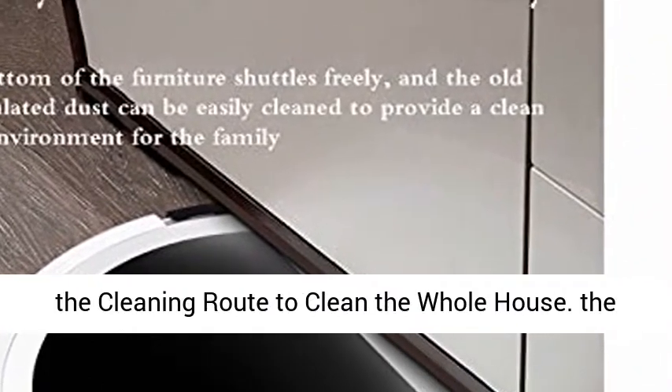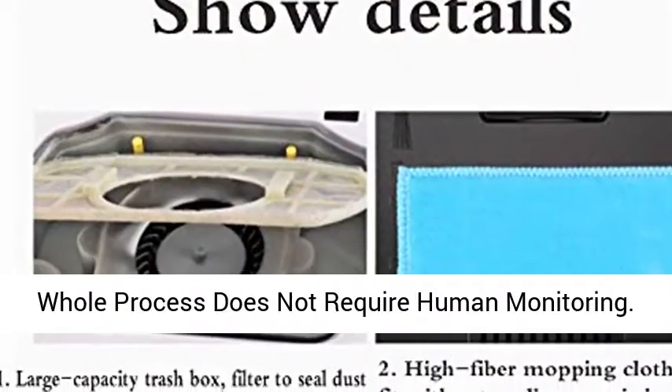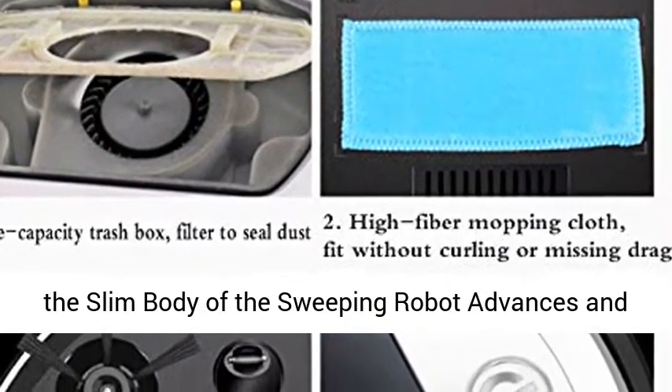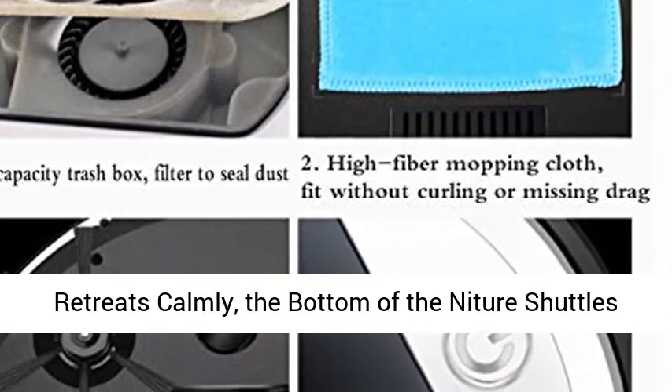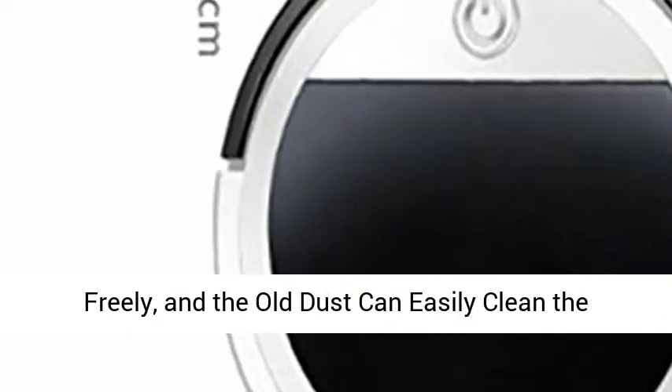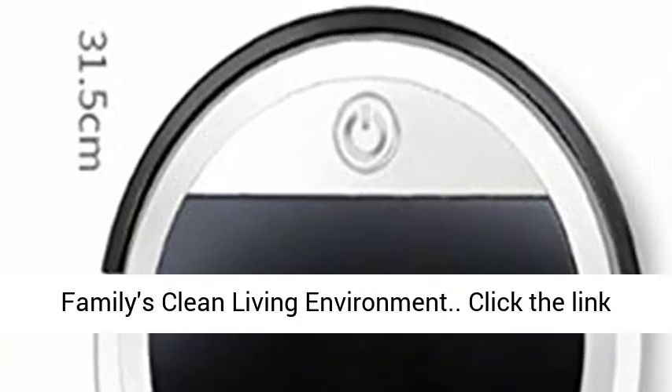Automatic cleaning saves worry and effort. Press the switch to automatically select the cleaning route to clean the whole house. The whole process does not require human monitoring. The slim body of the sweeping robot advances and retreats calmly, shuttling freely under furniture, easily cleaning the family's living environment.